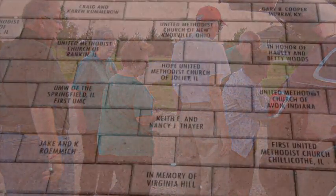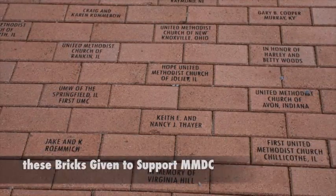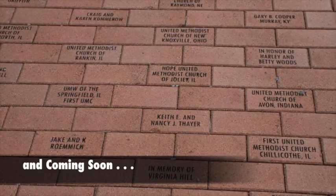After a fun-filled and faith-filled week, the team gets ready to return home, but not before one last gift to the Midwest Mission Distribution Center.